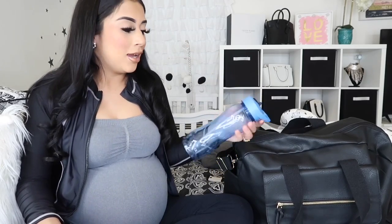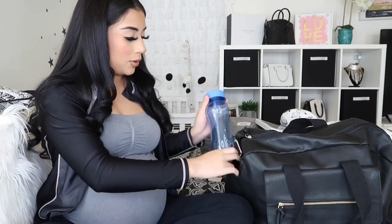To start with, on the side I have this bottle where I'll be putting ice and water, because that's all you can drink while you're in labor. I want to have my own and be comfortable, especially because it has a straw, so I'm bringing this with me.